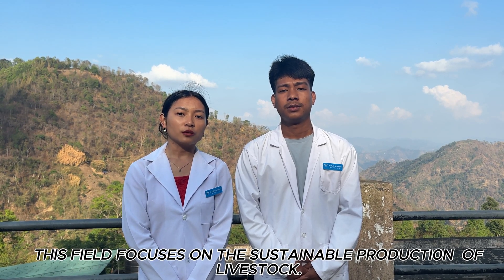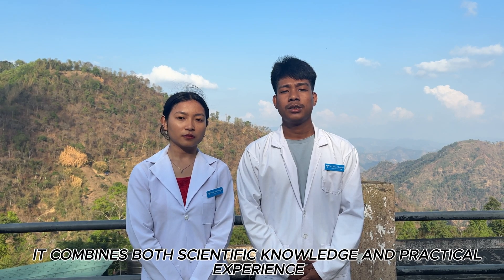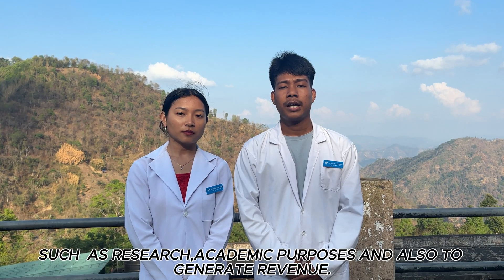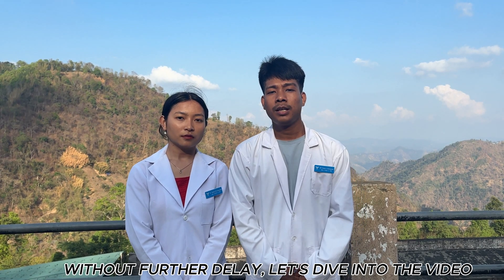This field focuses on the efficient and sustainable production of livestock. It combines both scientific knowledge and practical experience, aiming to raise and manage animals for various purposes, such as research, academic purposes, and also to generate revenue. Without further delay, let's dive into the video.